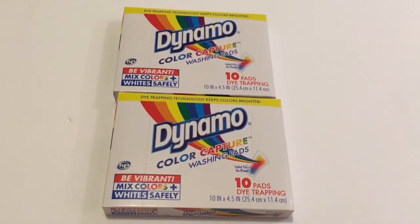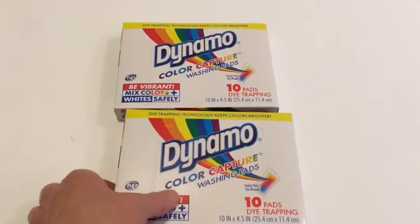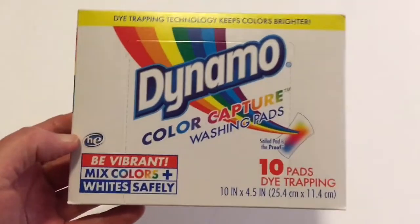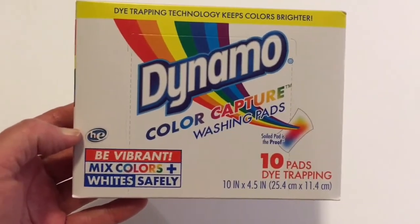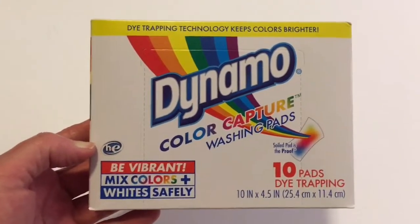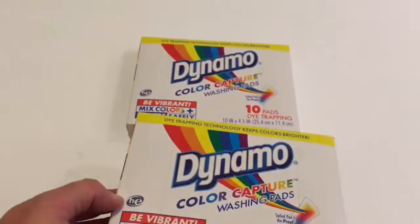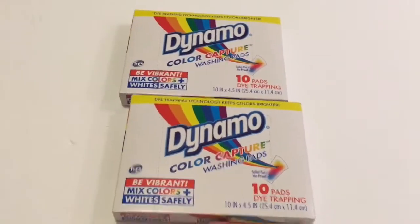These are a repurchase for me. I have not used them myself as I did buy these for my daughter, and it comes with 10 pads. It's a dye trapping pad so you can throw your colors and your whites together and it will capture the color. These smell really good too, so I did pick up two more of these.